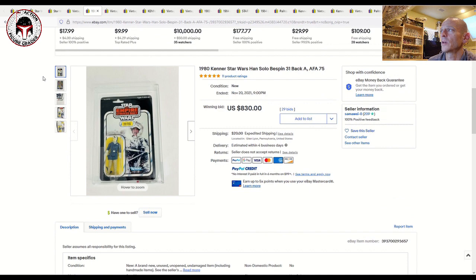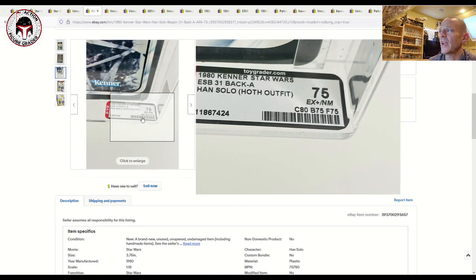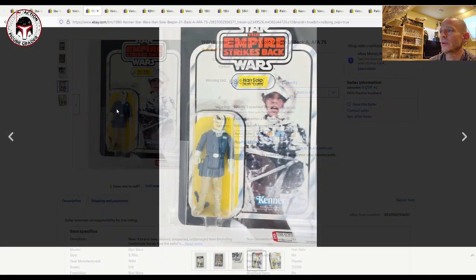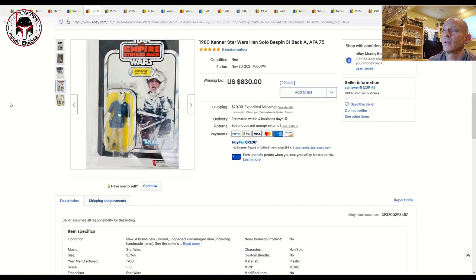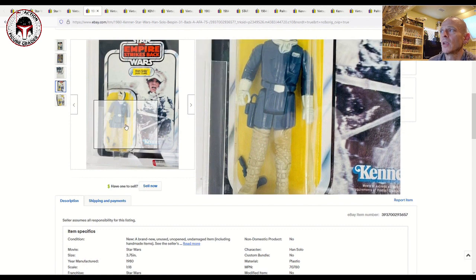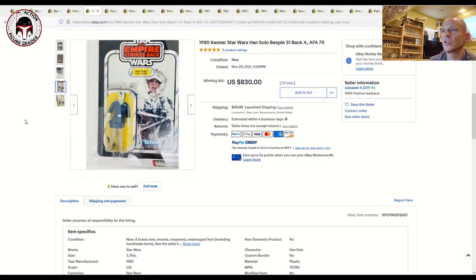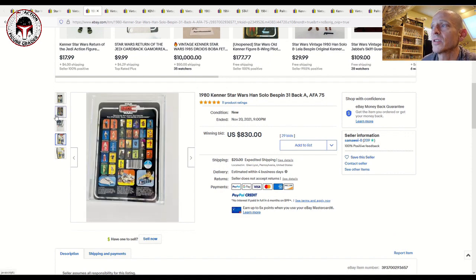Here was a 31-back A debut card for Han Solo in his Hoth outfit — nice clear blister, graded AFA 75: card 80, blister 75, figure 75. Clearly there was some paint degradation; it looks like the figure was put into the blister while the paint was still wet, with some oversplash on his right-hand glove where the white has splattered onto the blue jacket. It still sold for $830 plus $20 shipping. I've seen this figure on a 31-back A in higher grade sell for $1,000-plus, so that seems about right.